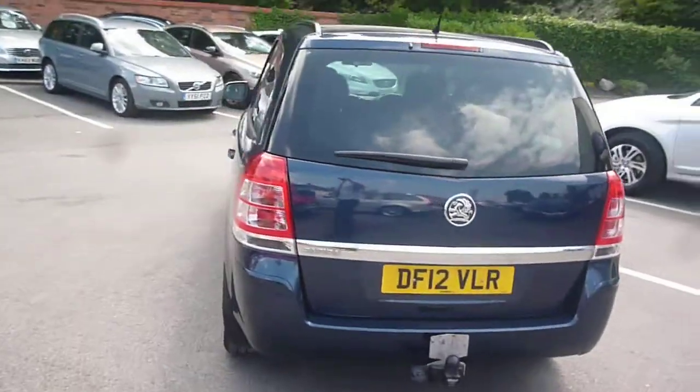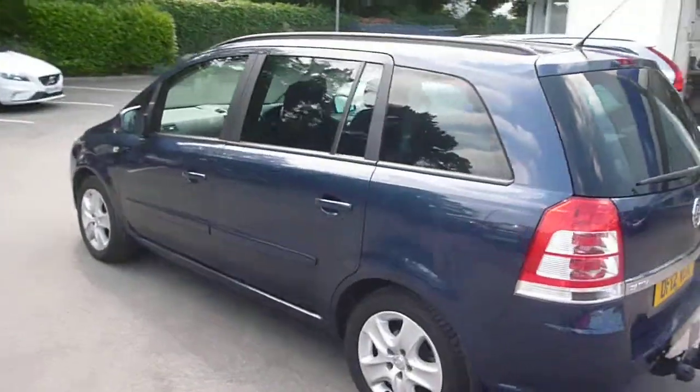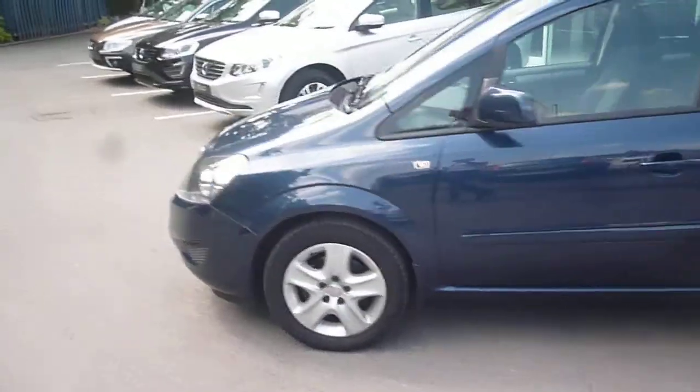It's had two owners and done a little under 17,000 miles. Nice low miles for a two-year-old vehicle, and the vehicle is in nice condition.